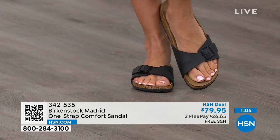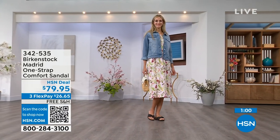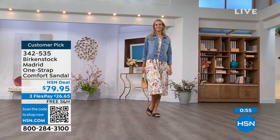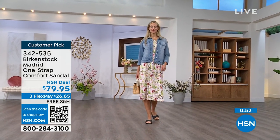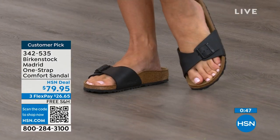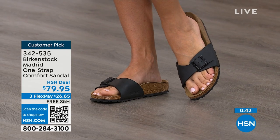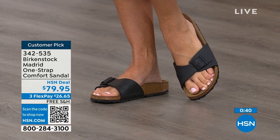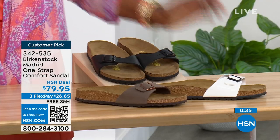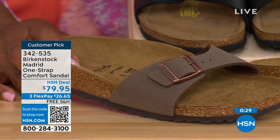If you already have Birkenstock, you already know how great they are. If you're looking at the Madrid with its one strap that you can make tighter or looser — convert it however you want for your comfort — go ahead and pick them up. It's $26 and change on any major credit card, and shipping is free. If you want them in black, go for it. We've got them in white and in mocha, but in mocha we only have size 7, 8, and 9. Mocha always goes first — it's very neutral and just disappears on your foot and goes with anything. Item number 342-535.